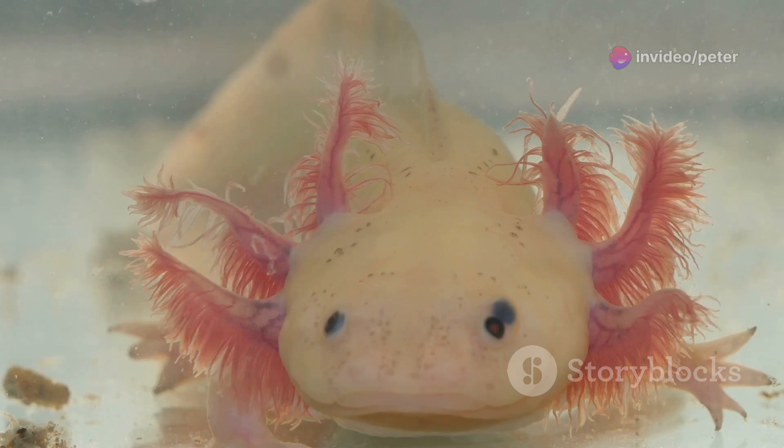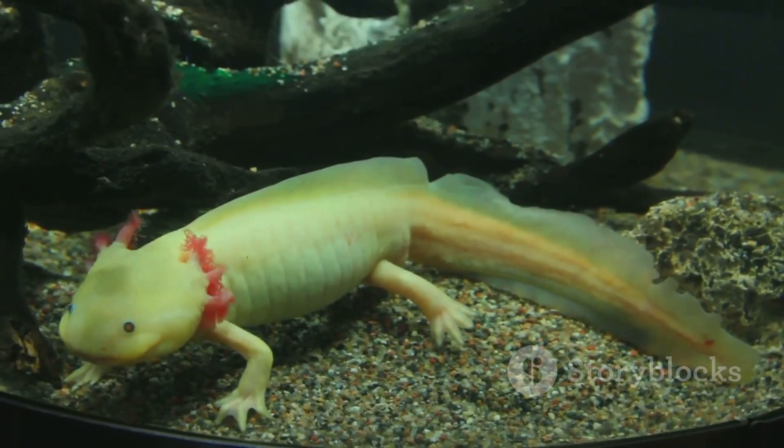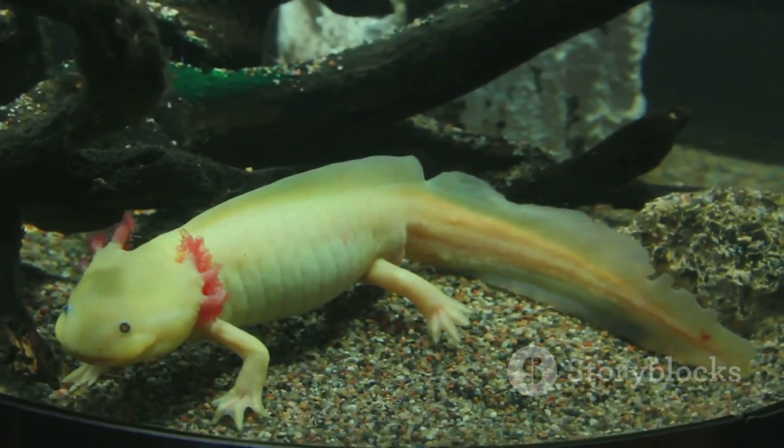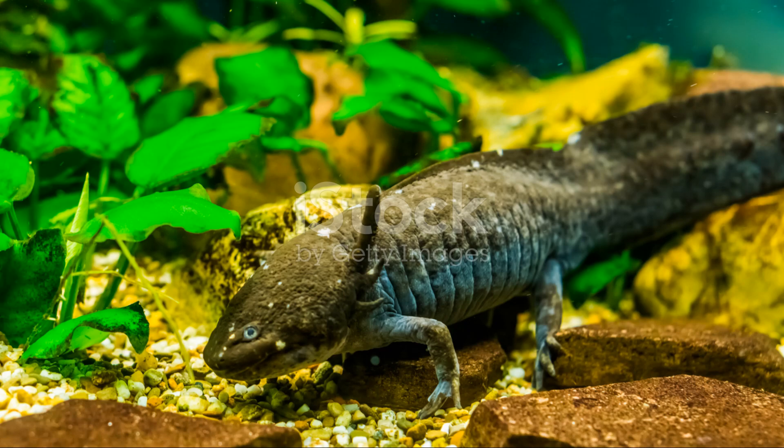Lastly, the Axolotl. This smiling amphibian is the Peter Pan of the sea, never growing up. Its ability to regenerate limbs is as magical as its constant grin.